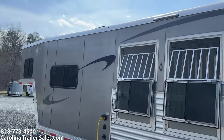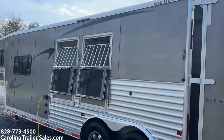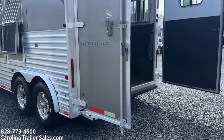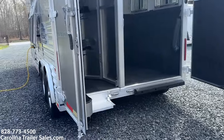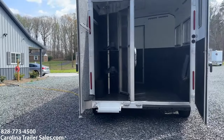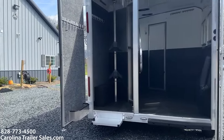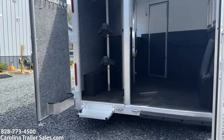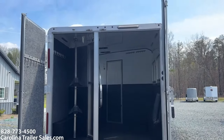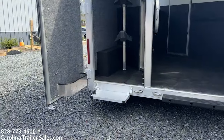One thing I'll add: the sheeting on this trailer has some black lines that we could not get off. A professional with a serious wax job using a buffer — I think they'd come off easily. We did professionally clean the inside and outside of this trailer, but we didn't go that far. Just pointing that out.